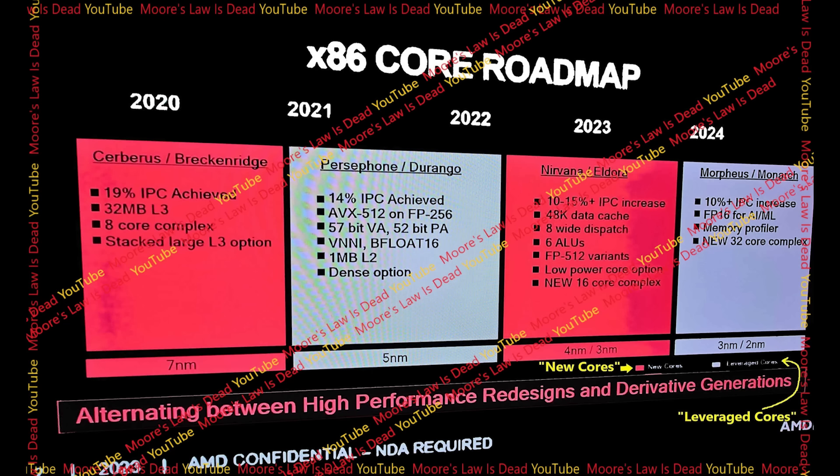Recently, a slide has leaked online which touts a rather more conservative figure in terms of IPC over Zen 4 than perhaps many of us were expecting, and quite honestly, it's received quite a lot of pushback on Twitter and also from some of my sources as well. I decided to do some investigation and maybe try to make some sense of all of this, and that's what we're going to be doing in this very video.